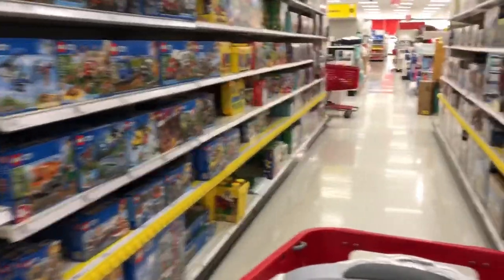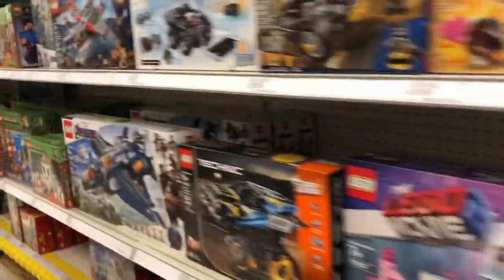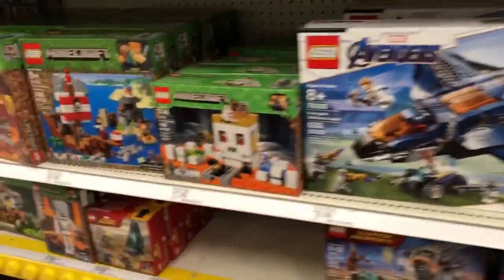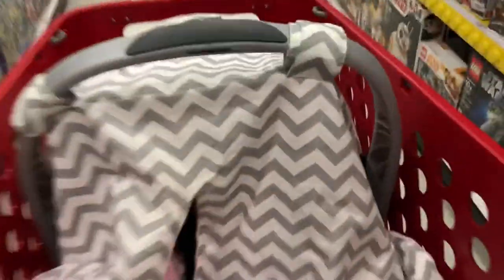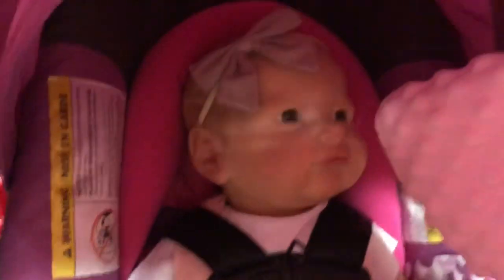Next he wants a Lego pirate ship, which is somewhere over here. Here it is. Good job Indy, we're doing great.